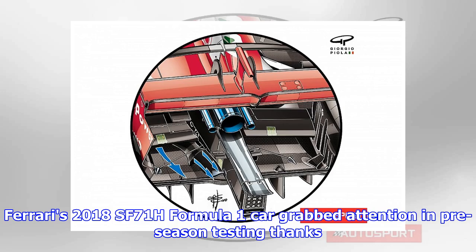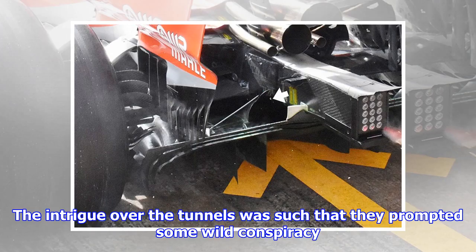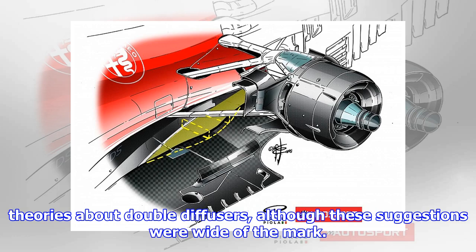Ferrari's 2018 SF71H Formula 1 car grabbed attention in pre-season testing thanks to the appearance of new bodywork tunnels exiting alongside the gearbox. The intrigue over the tunnels was such that they prompted some wild conspiracy theories about double diffusers, although these suggestions were wide of the mark.